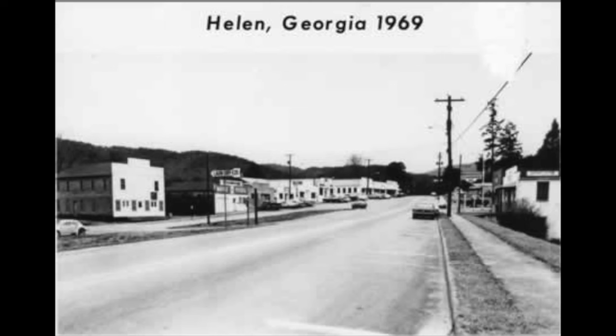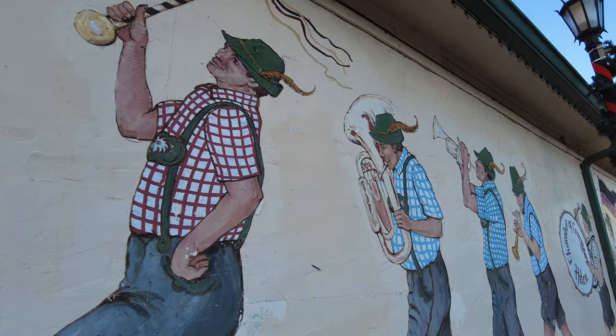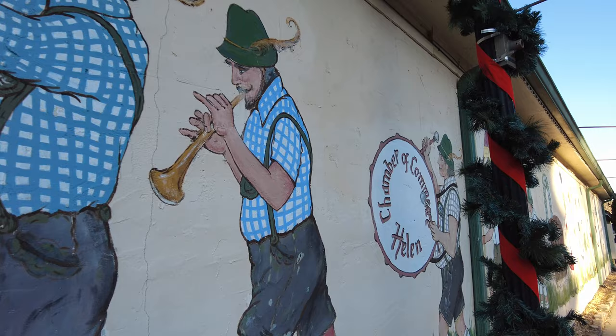In the 1960s, the local business community pulled together to figure out a way to survive the challenging economic situation they were in. One of the businessmen suggested they seek help from a member of his church, John Kolach. Kolach was an artist who also served time for the U.S. military in southern Germany. Together, they found a solution to Helen's economic woes: tourism.